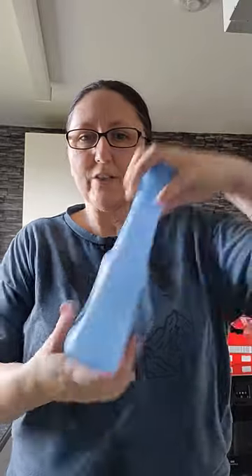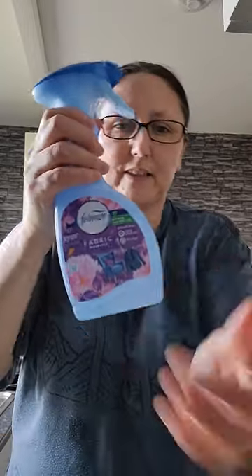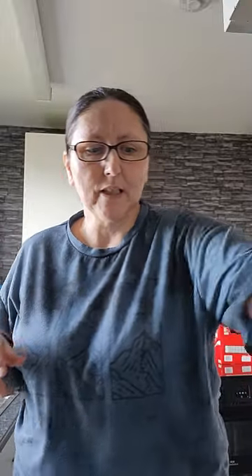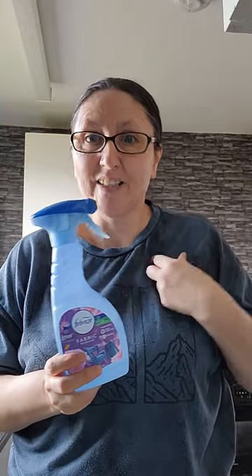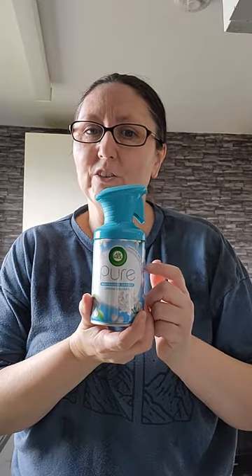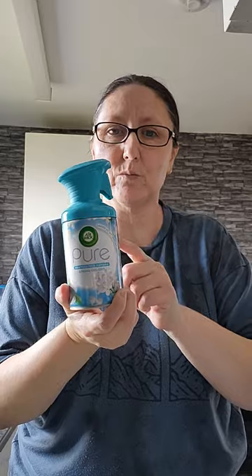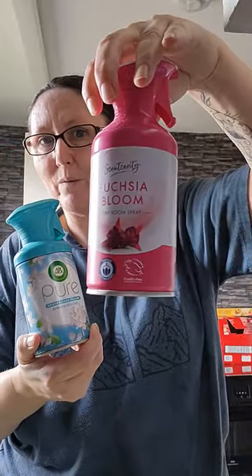I use this on a daily basis — it only lasts about a couple of hours but then I spray again, because with dogs and cats your furniture and bedding need refreshing. I also like to use the Aldi brand version of this as well. I've always got one in the living room and one in the hallway because you never know — it can get a bit smelly sometimes.